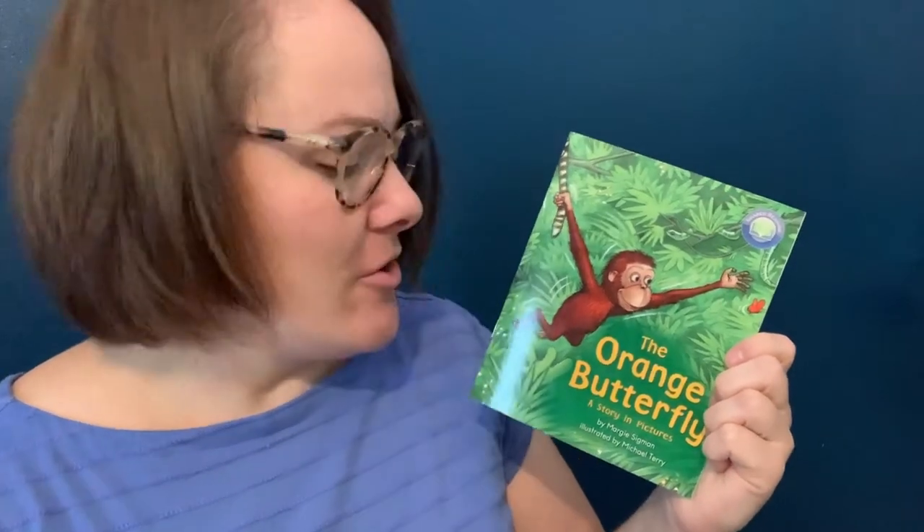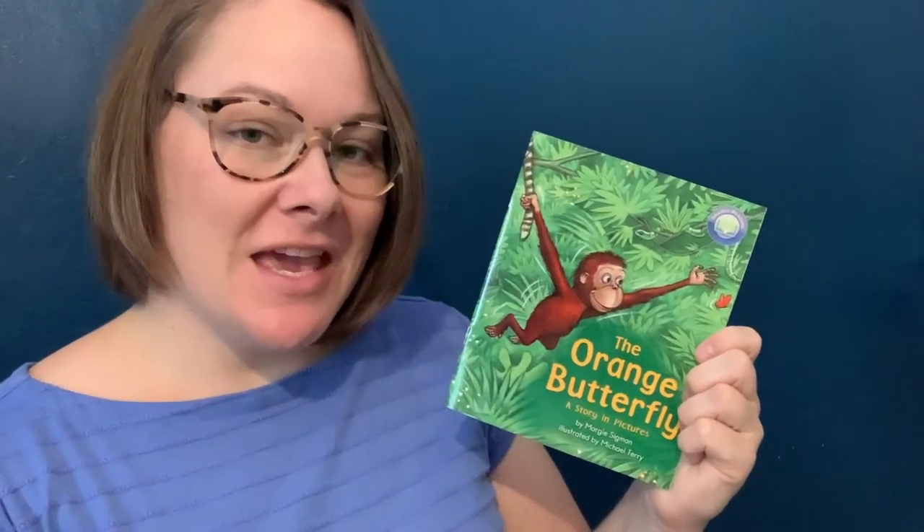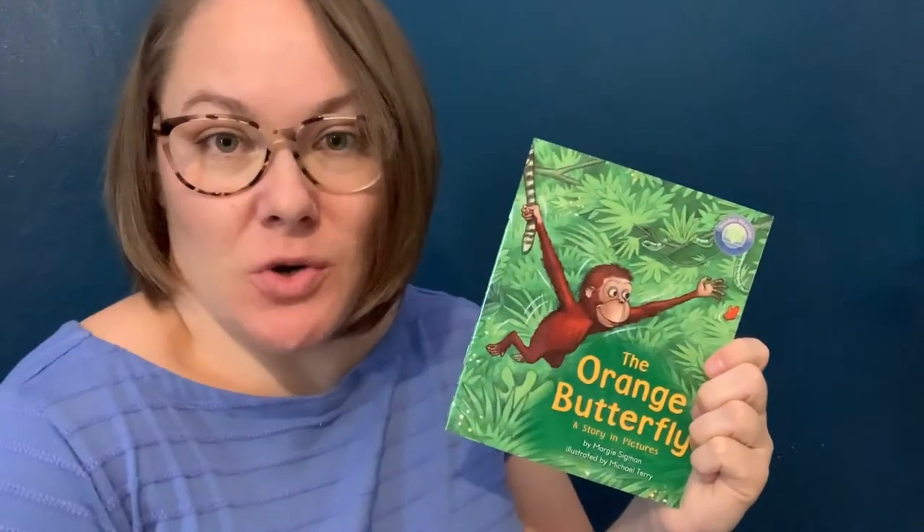In this story, 'The Orange Butterfly,' a story in pictures, there are no words to describe the story, so be thinking about how you can tell what the story is.